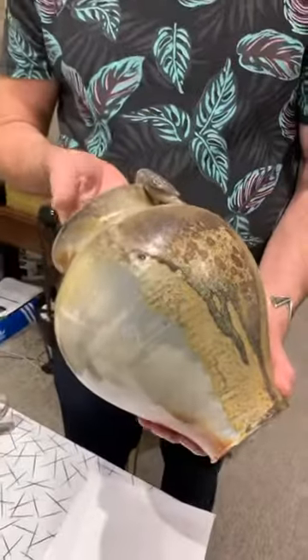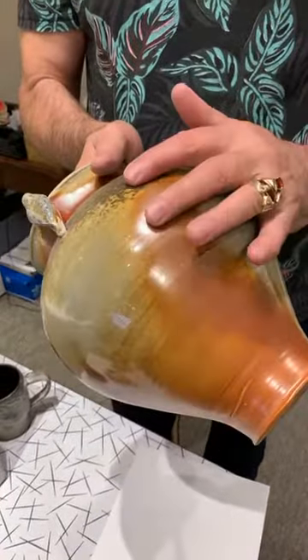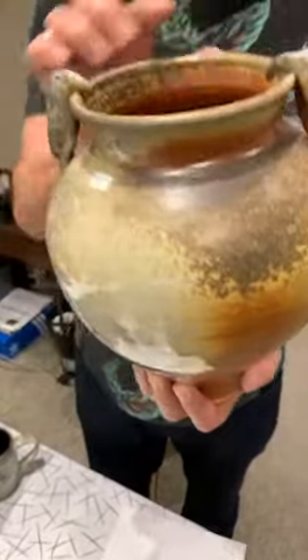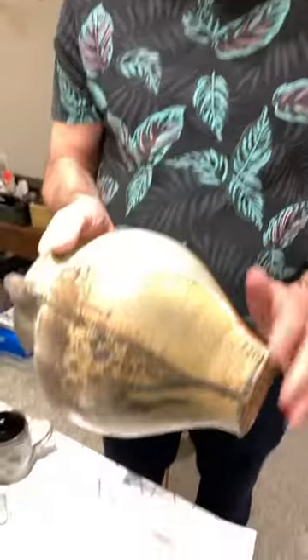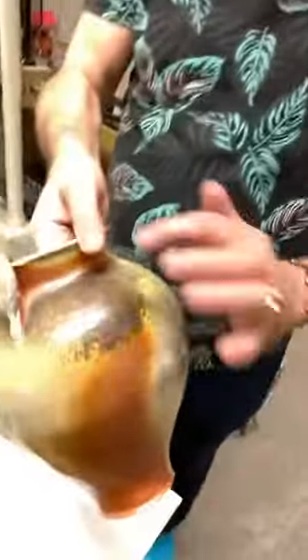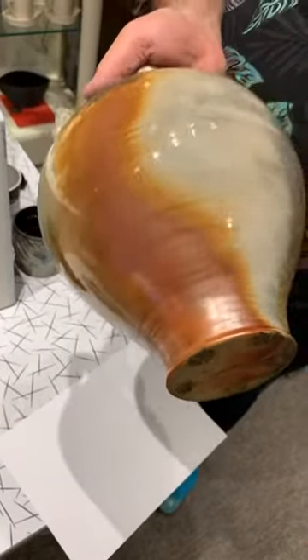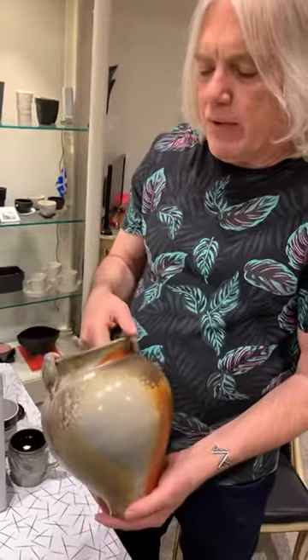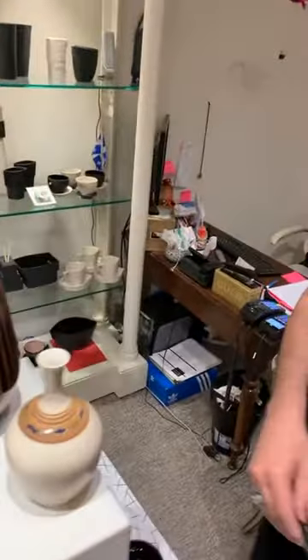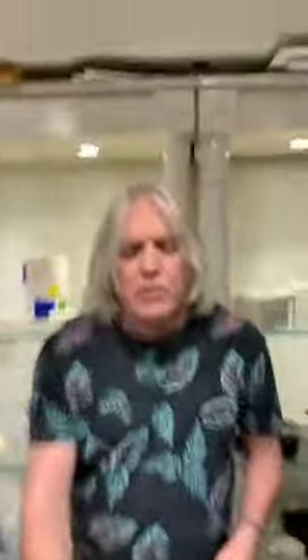Here we've got another beautiful wood-fired piece — I believe fired in Oregon — by Pat Weber from Salt Spring Island. Pat does absolutely beautiful work. You can see where the flame hit and acts as a backdrop, giving all this wonderful texture. The finish on wood-fired work is always completely unique regardless of how many multiples of that particular form are made.